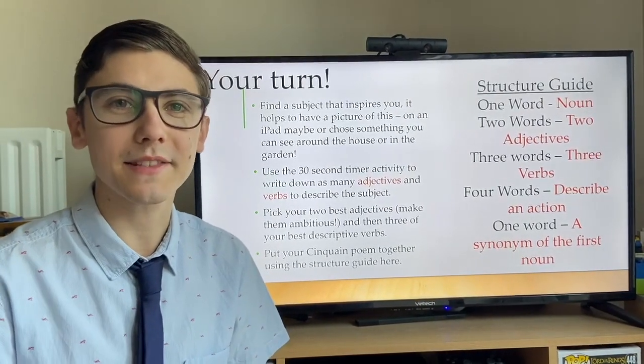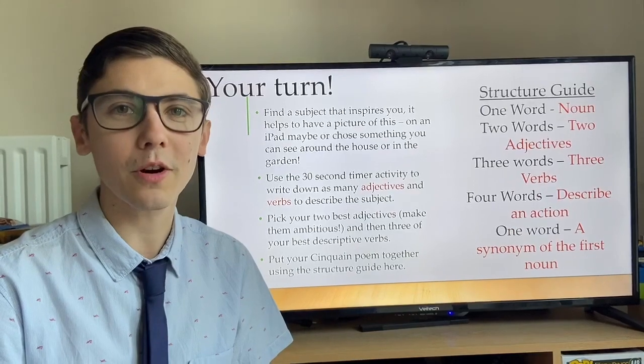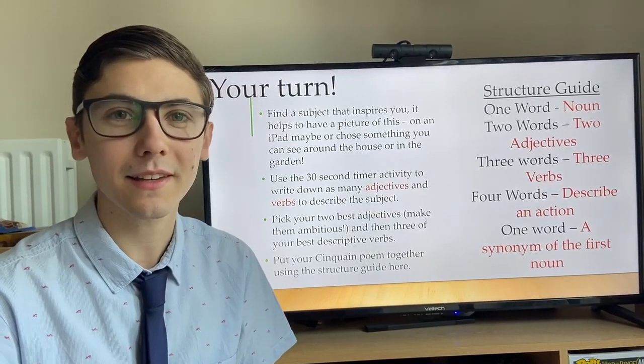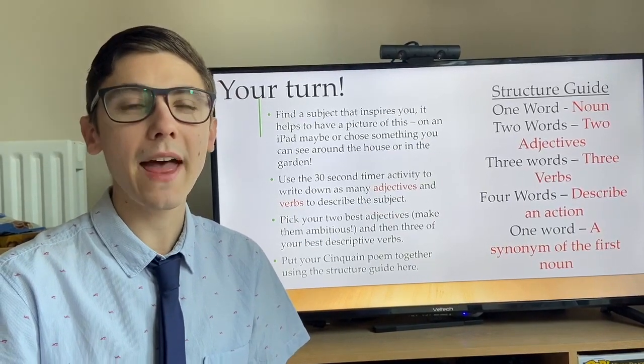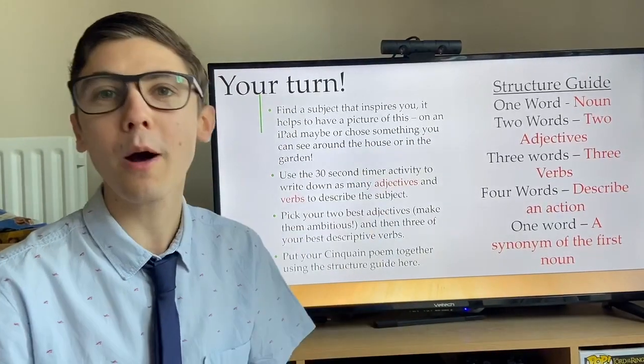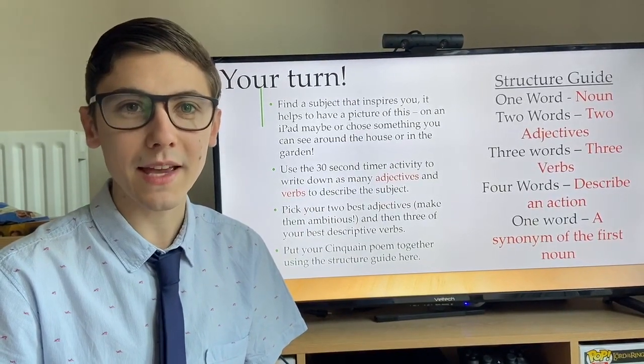I hope you enjoyed that short lesson today learning how to write a Cinquain. Hopefully you learnt something new and you're going to enjoy writing those poems independently. If you've got an adult with you, once you've written your Cinquain poem, you might want to get their help to comment below so I can read it in the comments section. I hope you all stay safe and I'll catch you soon.